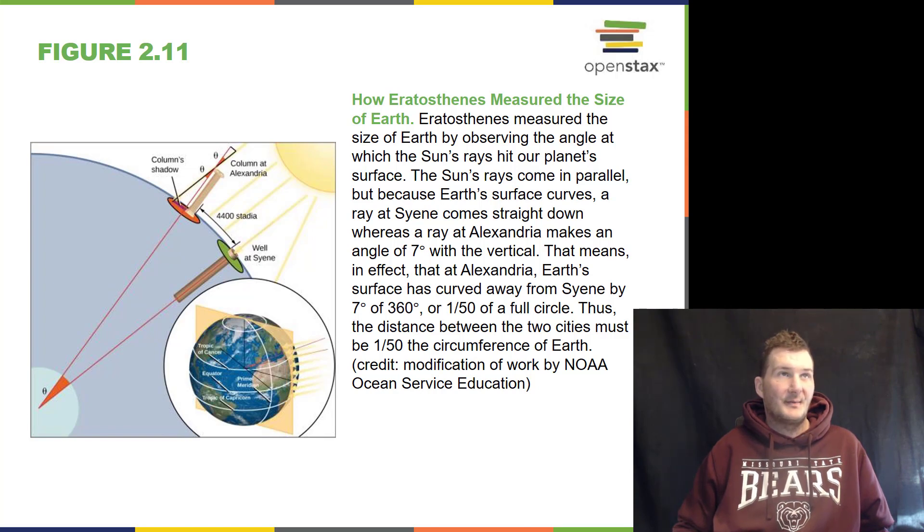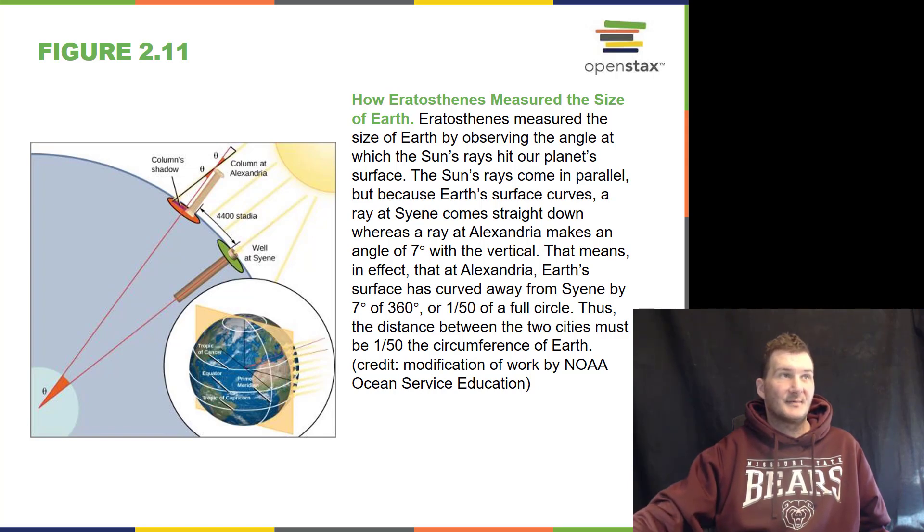Way back in ancient times, the philosopher Eratosthenes measured the size of the Earth. He did this by measuring the angle at which the Sun's rays hit our planet at two different points on the surface, and used the geometry of those two measurements to calculate the size of the Earth.